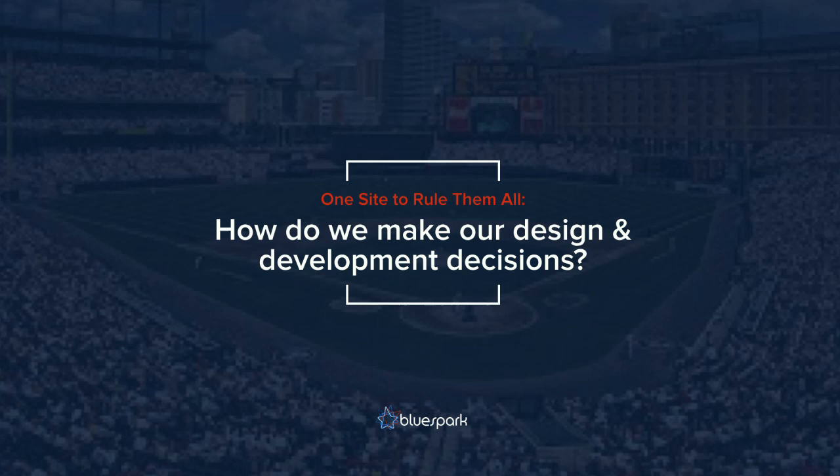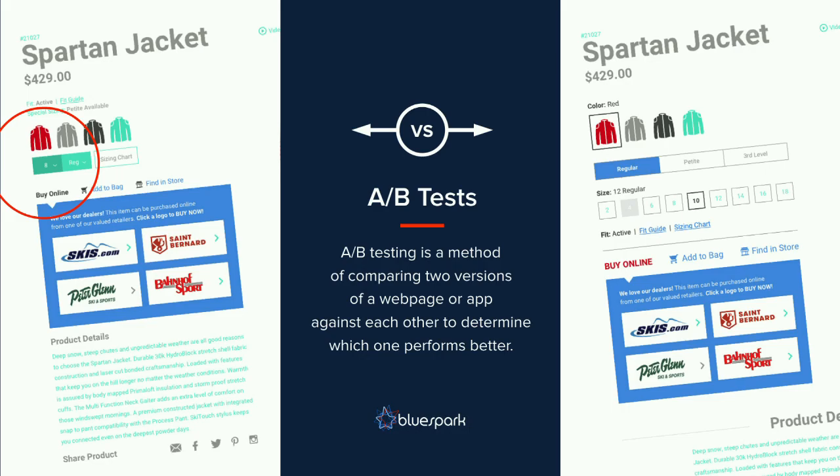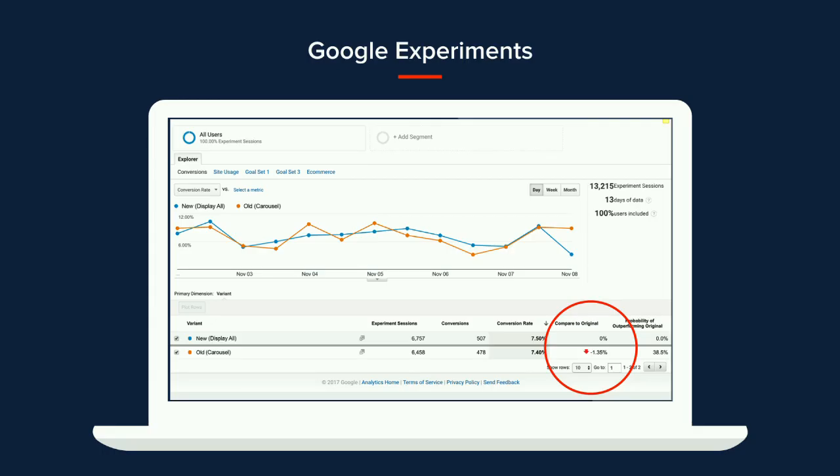So how do we make our design and development decisions? We do a lot of A/B testing — comparing two versions of a web page against each other to see which one converts better. In this example, we tested whether showing sizes as buttons compared to a dropdown would convert better — and it did, so the version with sizing buttons is now live. We run A/B tests using Google Experiments, which lets us A/B test on a percentage of traffic — for example, 10% of traffic split 50/50 — so we're not losing tons of conversions while testing.